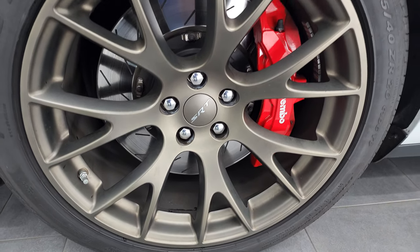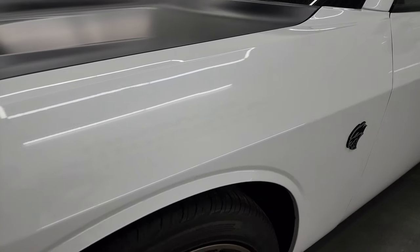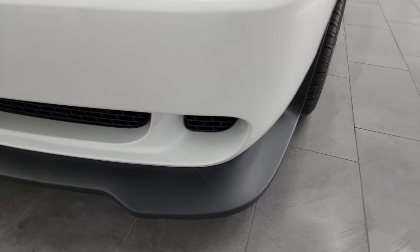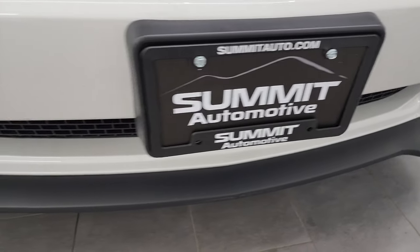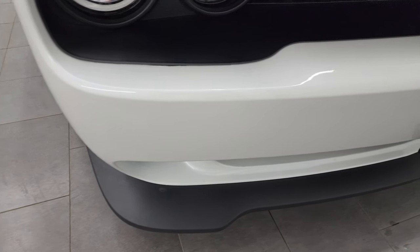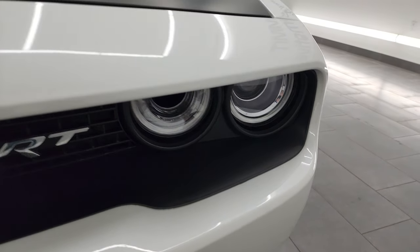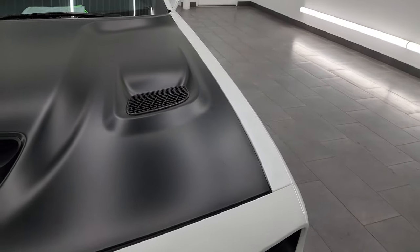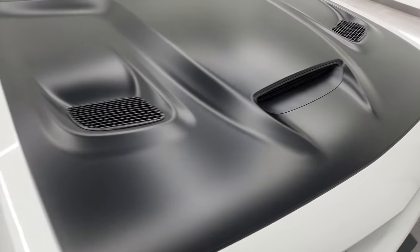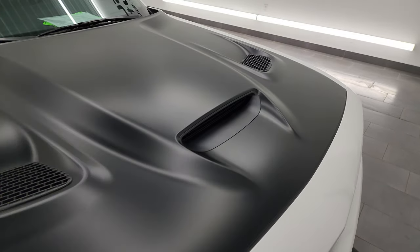I didn't see any scuffs or scrapes on that wheel. Front fender is in excellent condition; I didn't see any dents or dings on there. Looks really good coming around the front. Lower valance and bumper all look very good — didn't see any scuffs or scrapes. Has the HID headlamps and the LED running lights. You get the wrapped hood with the two heat extraction and center cowl induction — that's my favorite hood on the Challengers — and I didn't see any dents or dings on there.